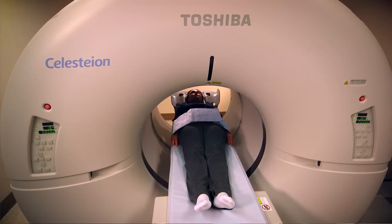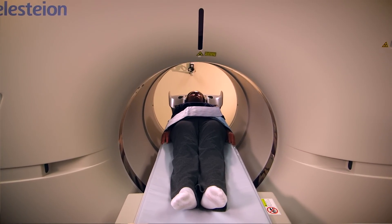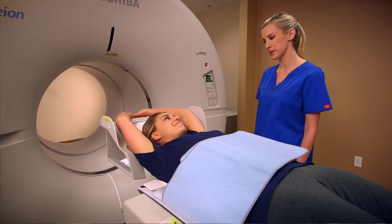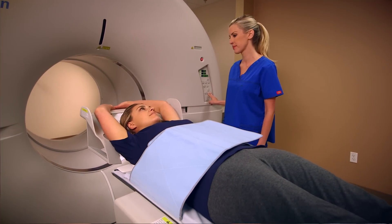The new Toshiba scanner has impacted a lot of my patients, especially the ones that are claustrophobic. With the Celestia scanner, the bed is a lot wider than what I've seen in the past, and with the wide bore it gives the patient a lot of room to breathe and to be more comfortable. We have a lot of claustrophobic patients that are already scared of what they're going through, so having a scan as smooth as we've been having in our facility makes it a lot easier for the patients to deal with.